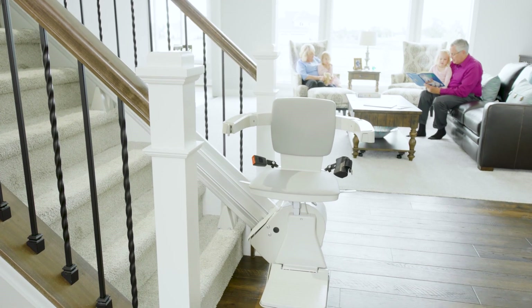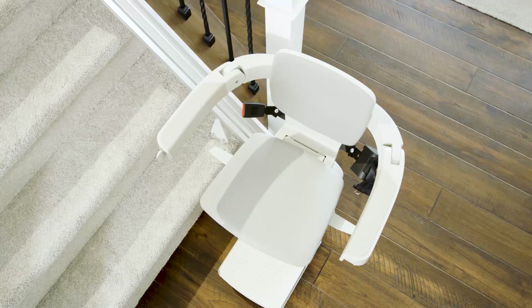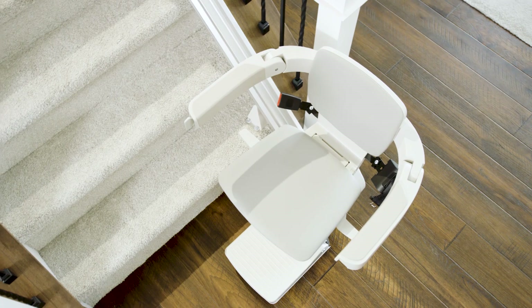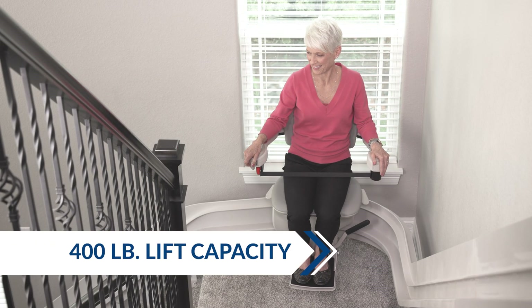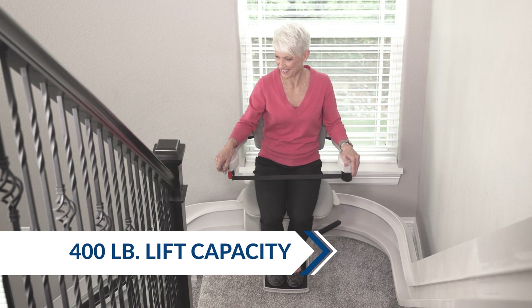Bruno offers two indoor models: the popular Elan straight stairlift with a 300-pound capacity, and the high-performance Elite with a 400-pound capacity, available for both straight and curved staircases.